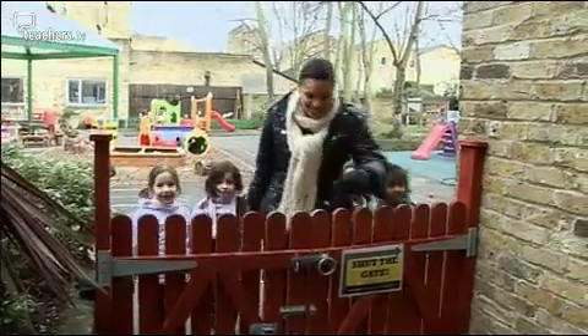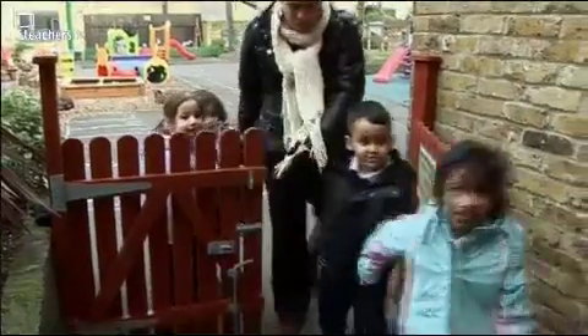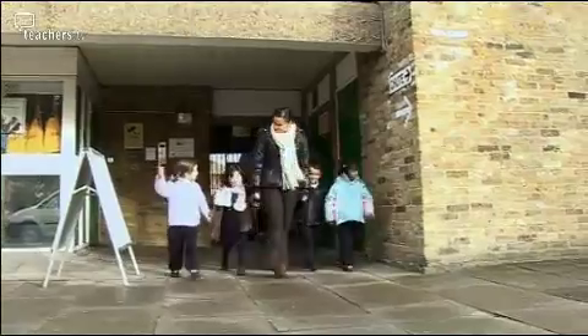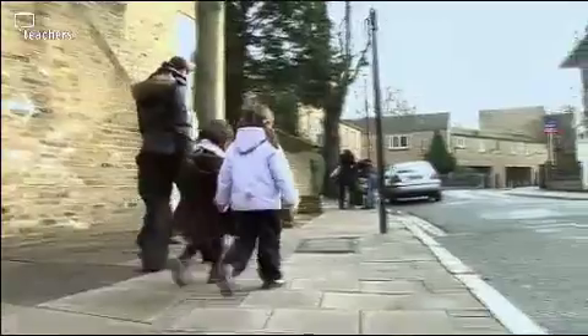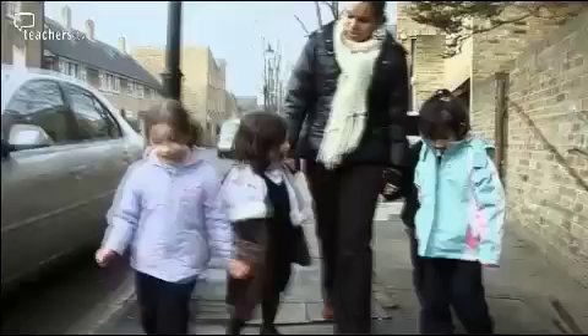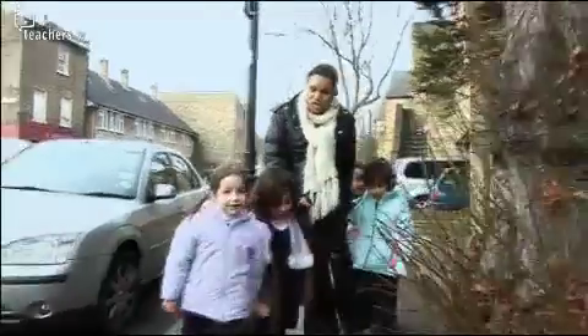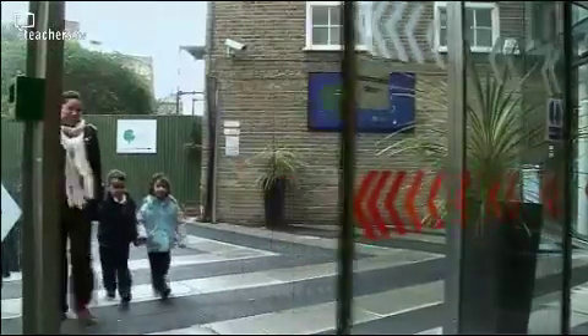Throughout the year, those children about to move on are taken for increasingly long visits to reception from nursery by their key person. At Clapham, transition is a process throughout the year and not an event on just one day. It's flexible so that children who hadn't had nursery education or who moved to Clapham from other settings have suitable individual transition plans.